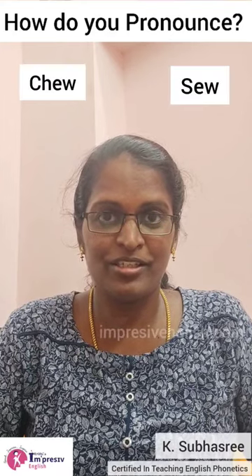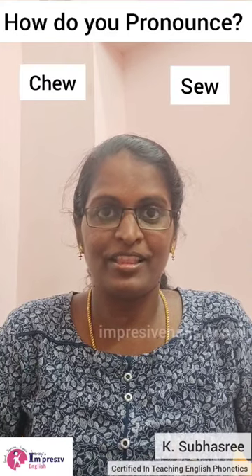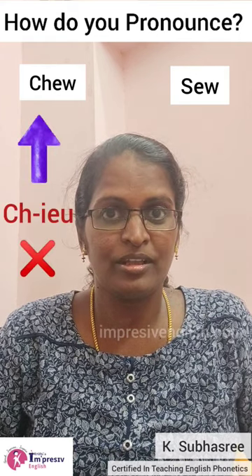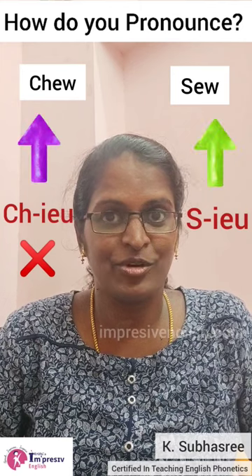How do you pronounce these words? If you are pronouncing this as chew, then it's wrong, and this as sew, then it's wrong.